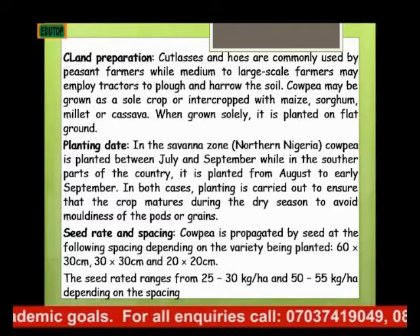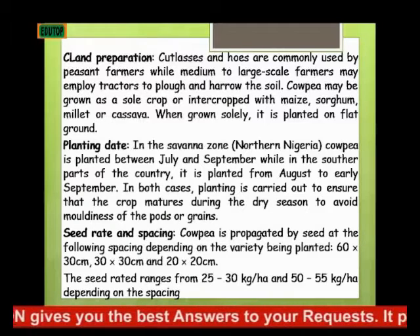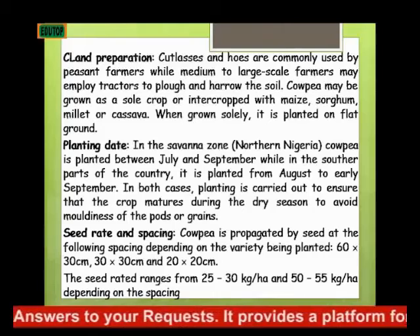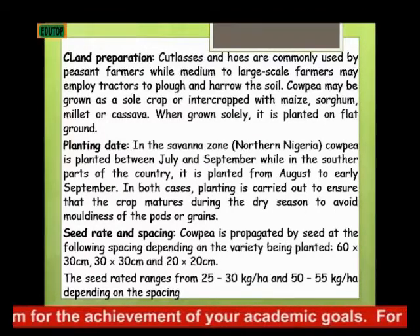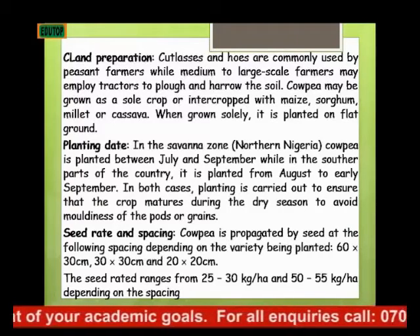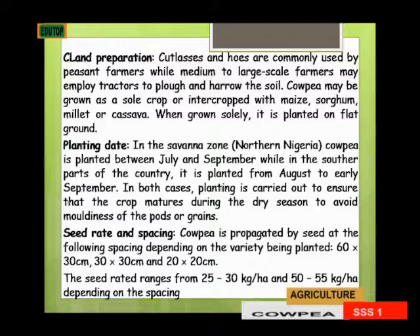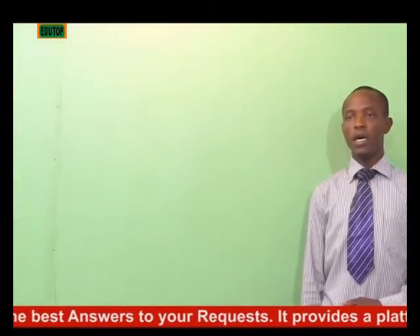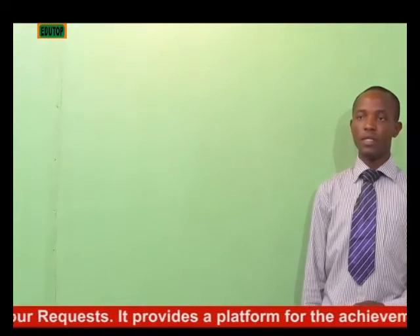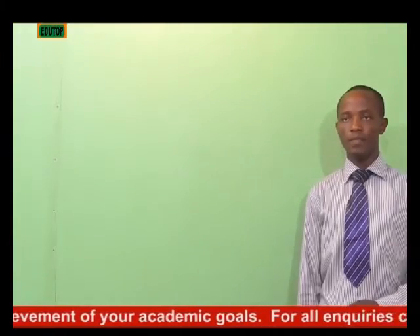The crop is propagated by seed at the following spacing, depending on the variety being planted. We have 60 by 30 cm, 30 by 30 cm, and 20 by 20 cm. If it is a creeping type, we use 60 by 30 cm, but if it is an erect type, we use 20 by 20 cm. The seed rate ranges from 25 to 30 kg per hectare for larger spacing, and 50 to 55 kg per hectare for 20 by 20 cm or 30 by 30 cm spacing.